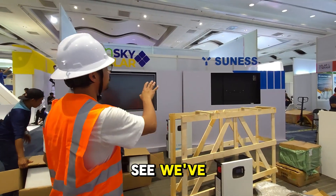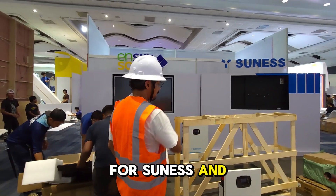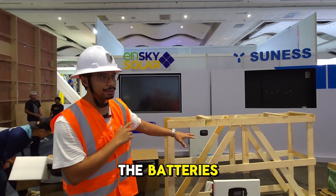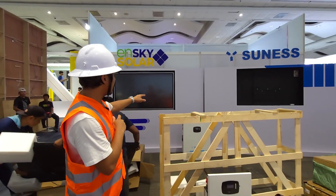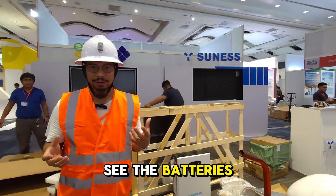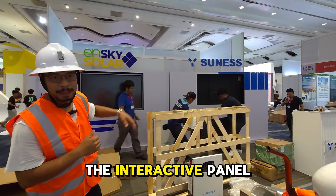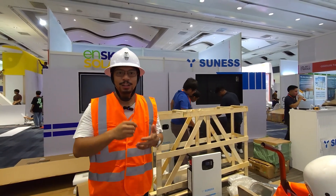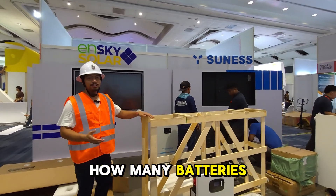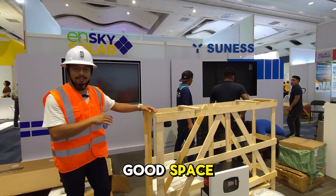As you can see, we've already set up the logo for Sonnes and the nSky logo as well. We're going to be displaying the batteries right here in front so customers can see them, and at the very same time we can use the interactive panel here to explain what it is, how many batteries you need, and all those things. It's a good space.